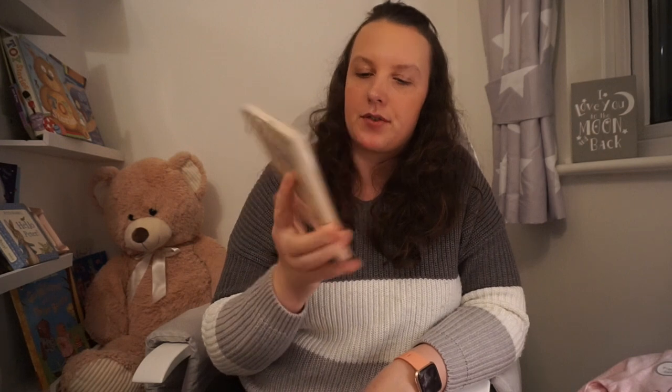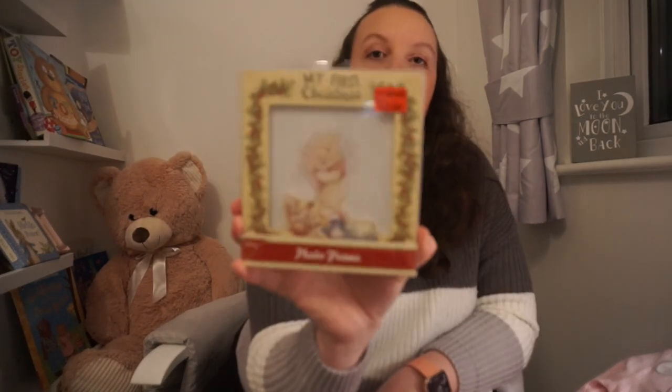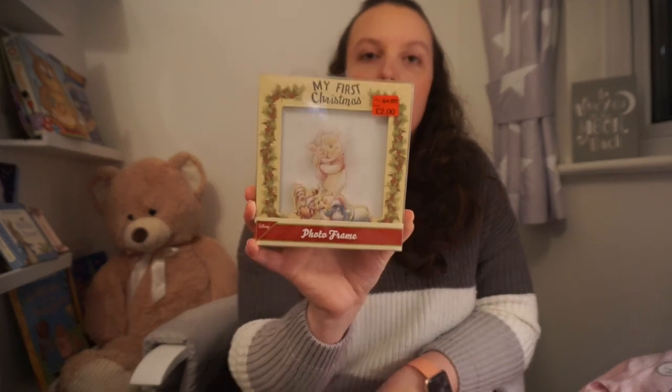This isn't actually clothes — it's a My First Christmas photo frame, a little wooden Disney frame. It was £4 down to £2, just got Winnie the Pooh and all his little friends on it. I thought it would be so cute to put a picture of Isabella on Christmas Day into it, to go in her memory box. Obviously she won't remember her first Christmas at all, but we will and we've got so many photos of her.